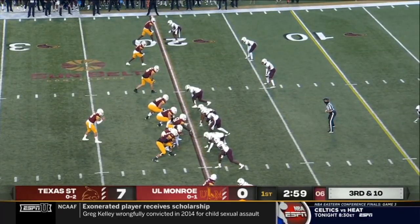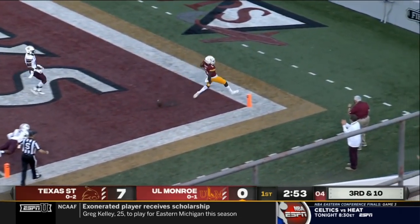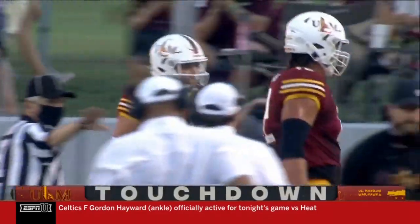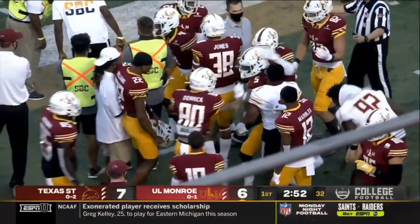Empty out the backfield. Suits with a clean pocket towards the end zone — caught for the touchdown. Jevin Frett brings it in for the score, and ULM an extra point away from tying this one up.